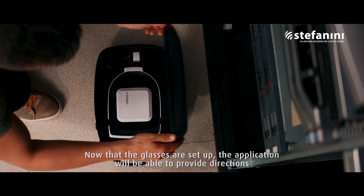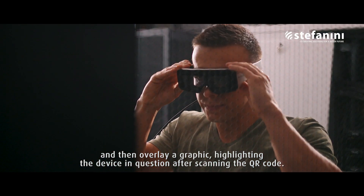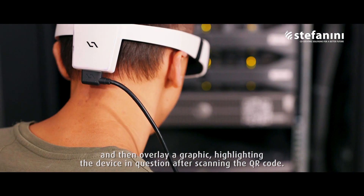Now that the glasses are set up, the application will be able to provide directions and then overlay a graphic, highlighting the device in question after scanning the QR codes.